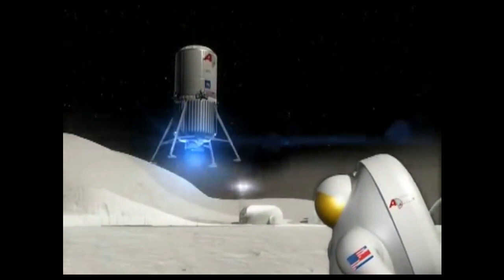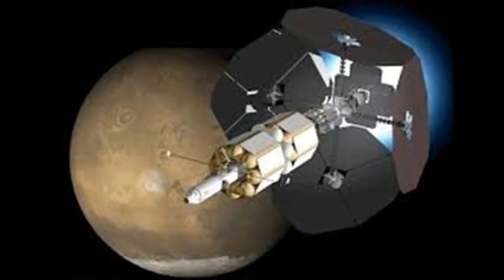This would also be good for Mars. Here is the concept: a rocket carrying the VASIMIR would launch into space, releasing the spaceship. The rocket would go back down to Earth for reuse, while VASIMIR takes the trajectory to Mars.